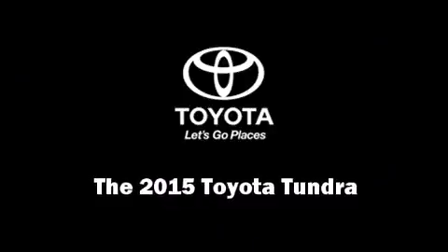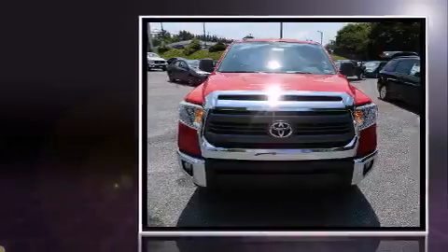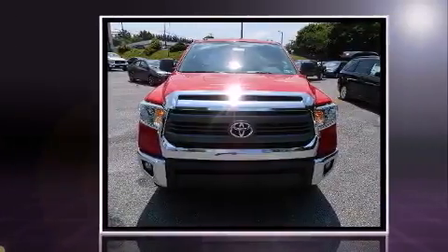Step into the 2015 Toyota Tundra. This four-door, five-passenger truck will allow you to take command of the road with confidence.